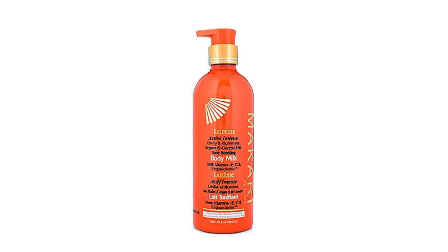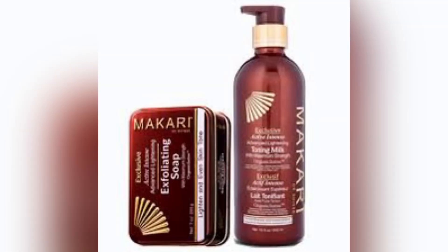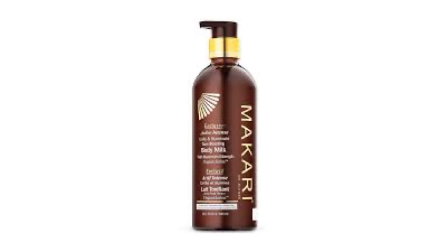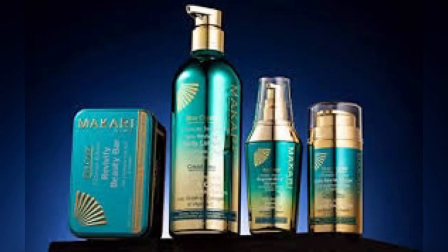Once you get there, use your Makari lotion just twice a week, at night. If it's not blending the shade you want or your brightness is reducing, you can extend it to three times a week. There's no point using it every night after that. If you are prone to stretch marks, you have to layer your skin with shea butter before applying the Makari lotion at night.